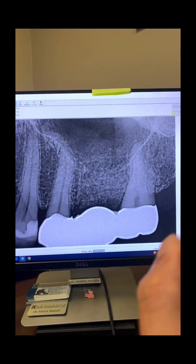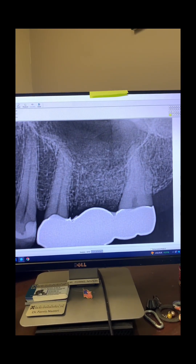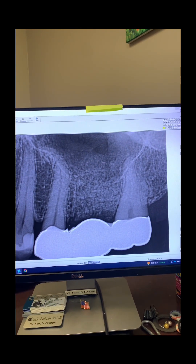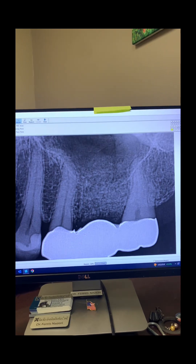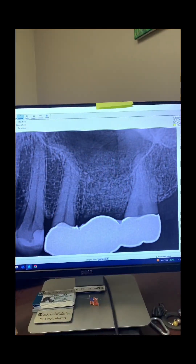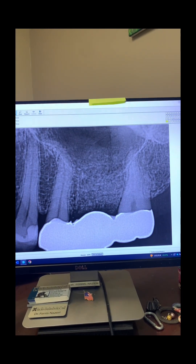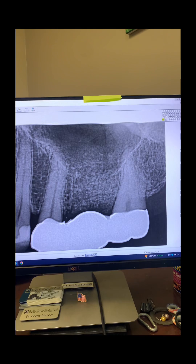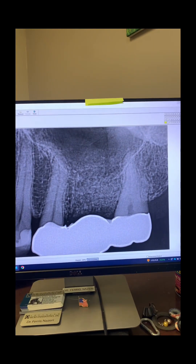Number 15 had a severe response to cold and the pain was lingering more than 10 to 12 seconds. So I told the patient, let's leave tooth number 13 alone, and I recommended endodontic treatment for tooth number 15. The patient agreed.